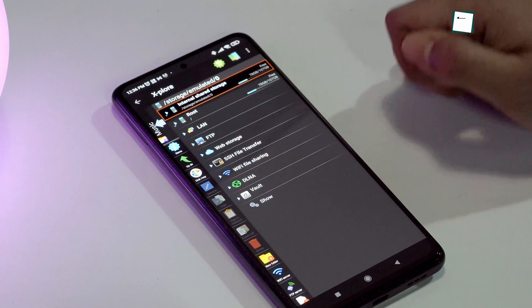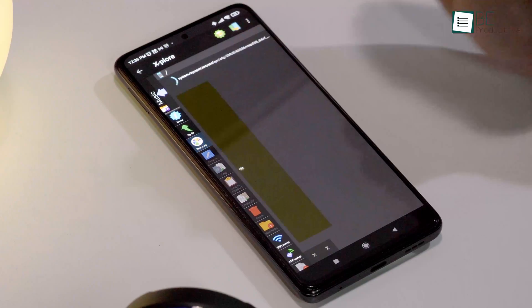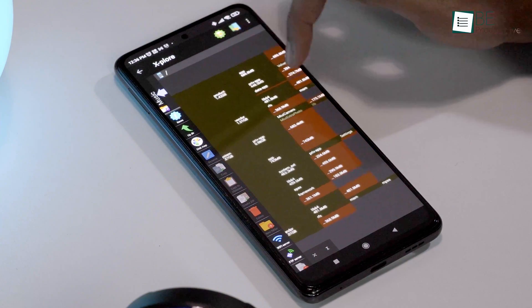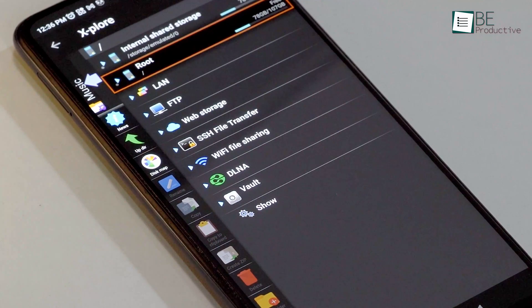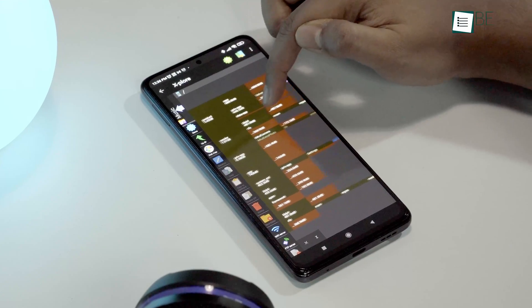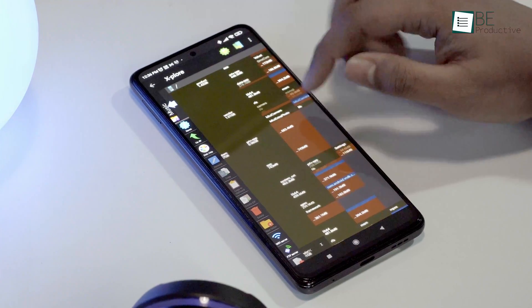This app also lets you access root folders if your phone is rooted. There's also a disk map option to let you see which files are consuming most of your phone's storage. Other functions include Wi-Fi file sharing, Vault, web storage, LAN, FTP, and the list goes on. All in all, the Explore File Manager is made with power users in mind, who can take advantage of all these advanced features.